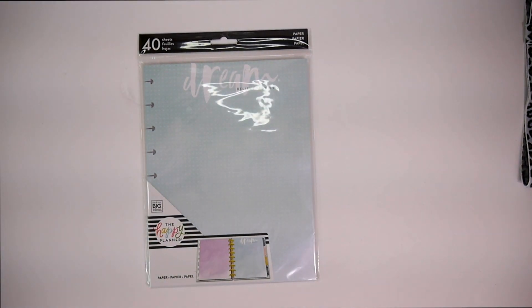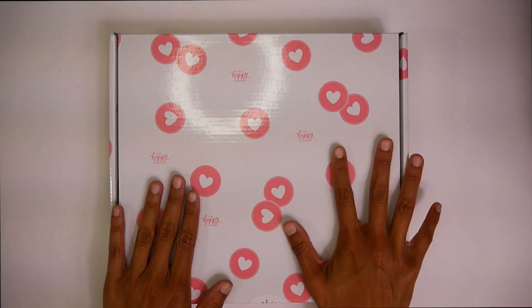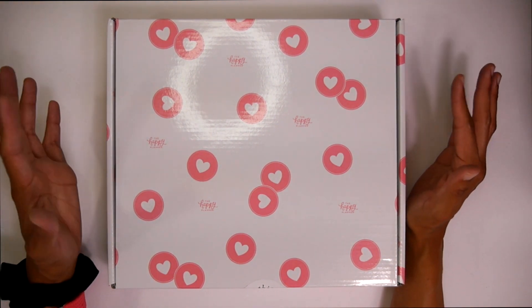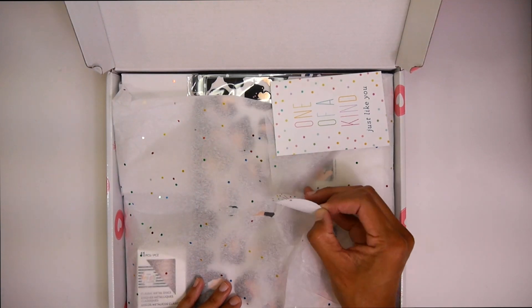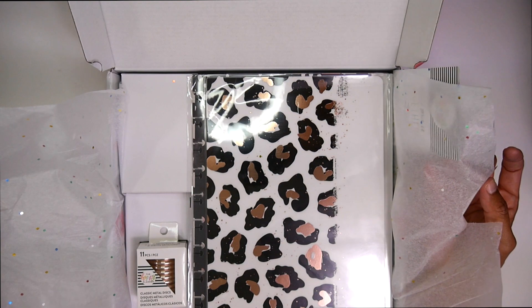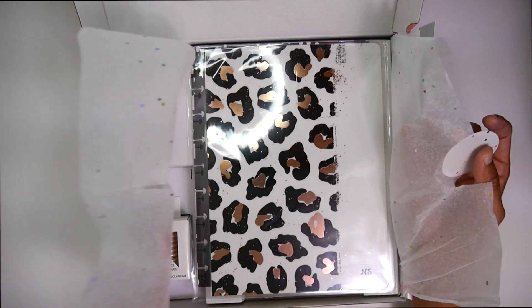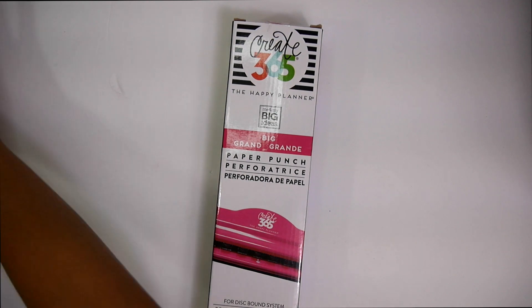Next up I got my custom planner. I'm going to do a separate unboxing of this, just because I want to show you guys how to use it and how you customize it and all that. But let me just show you guys really quickly what the cover looks like. This was my cover — I got my initials on the bottom right and these really cute rose gold discs. So excited to start using this. Then we got a big Happy Planner punch — can't go wrong with that, always a necessity.